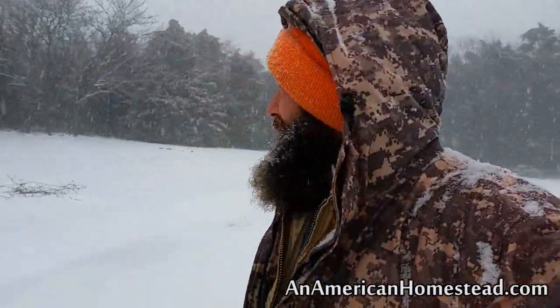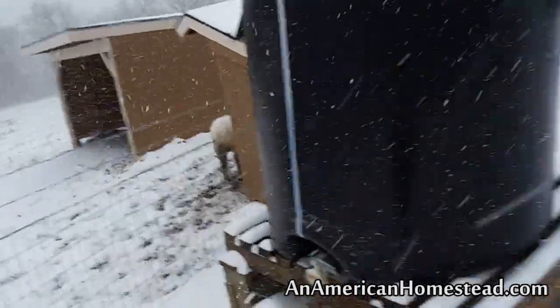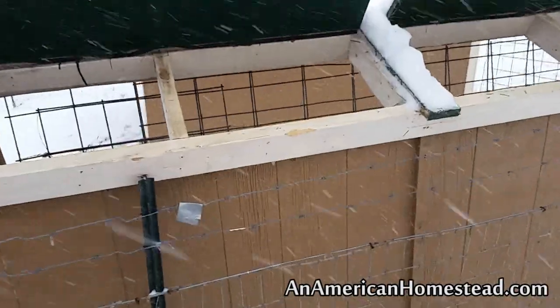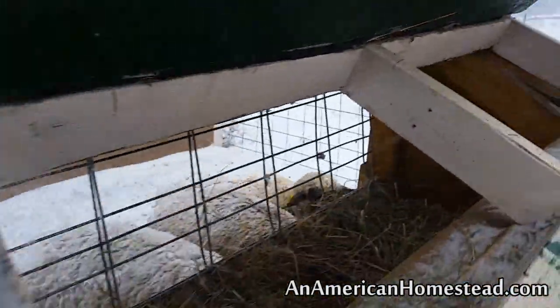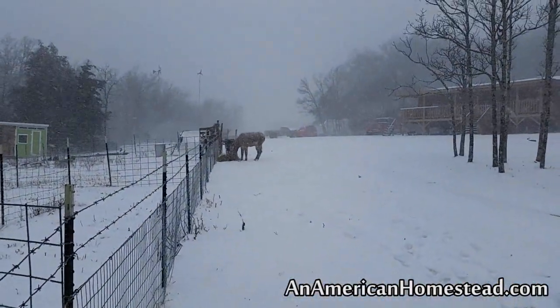Hi everybody, welcome to the homestead. It's snowing, and quite a good snow today, so we're out here feeding the sheep, putting some hay and some grain down for them. They're getting their grain feed right now, and they're down there having their grain. I'll go ahead and give you an update on the lambing.